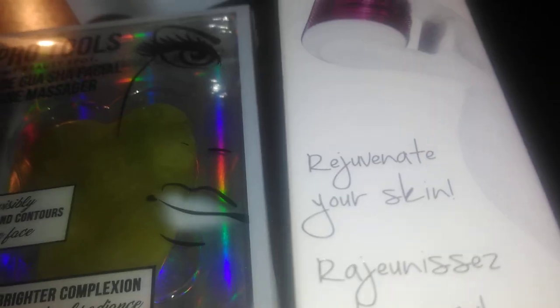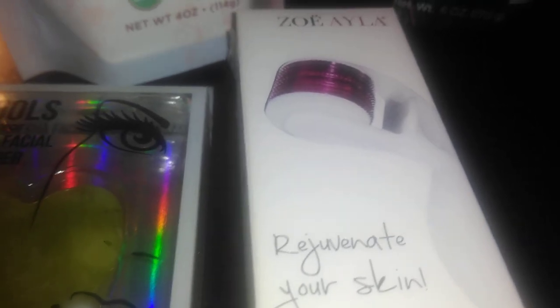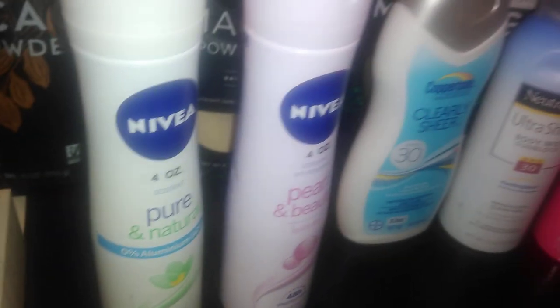Another thing I found by Zoe Ailer is this microneedling derma roller, 0.5 millimeters — it says 'rejuvenate your skin.' I'm not using it for that though; I'm using it for my thinning edges. I'm going to microneedle and when I apply my treatment it should be able to penetrate better. I already have a microneedler for my face but I needed a separate one, and this was the right price — only $2.99.